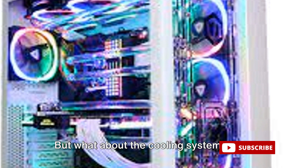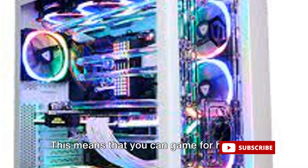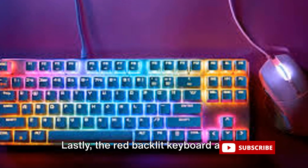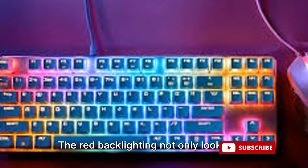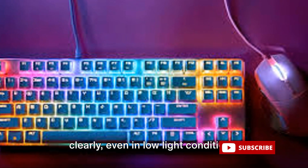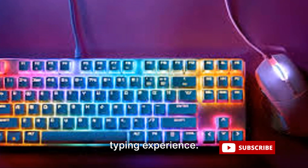But what about the cooling system? The Acer Nitro 5 has ample cooling to keep the laptop's temperature in check during intense gaming sessions, meaning you can game for hours on end without worrying about the laptop overheating. Lastly, the red backlit keyboard adds a touch of style and functionality. The red backlighting not only looks cool, but also allows you to see the keys clearly even in low-light conditions. The keys are well-spaced and responsive, making for a comfortable and enjoyable typing experience.